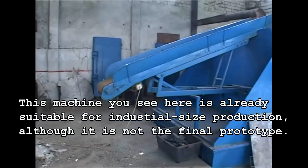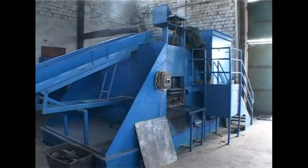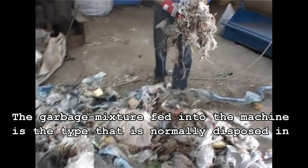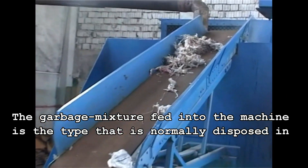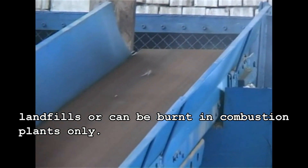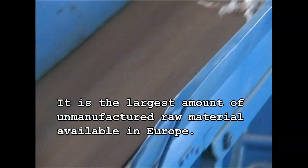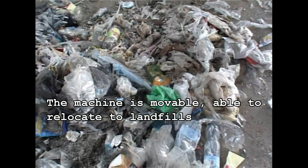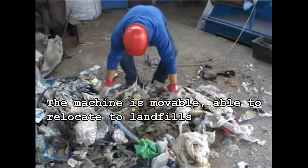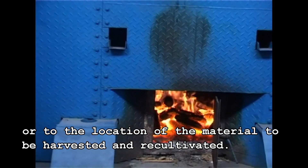This machine you see here is already suitable for industrial size production, although this is not the final prototype. The garbage mixture fed into the machine is the type that is normally disposed in landfills or can be burnt in combustion plants only. It is the largest amount of unmanufactured raw material available in Europe. The machine is movable, able to relocate to landfills or to the location of the material to be harvested and recultivated.